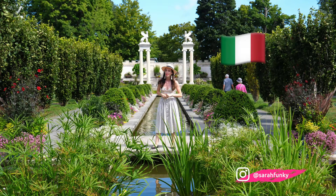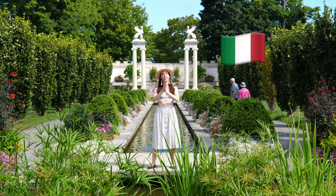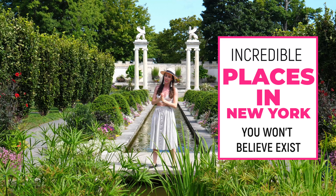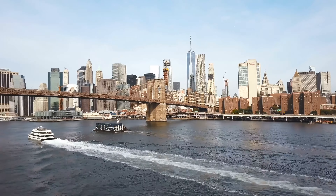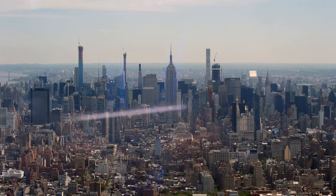Hey everyone, it's Sarah coming at you from Italy — just kidding, this is actually New York, and that is what this video is about: incredible places in New York that you will not believe exist. When most people think of New York, they think of skyscrapers, they think of the concrete jungle, but there's so much more than that here.